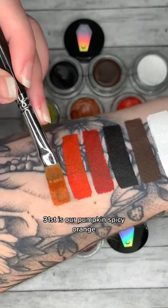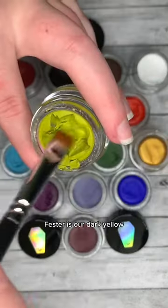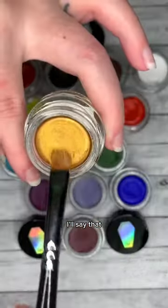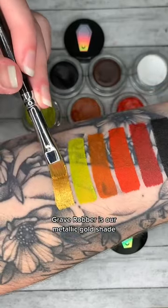31st is our pumpkin spicy orange. Fester is our dark yellow — it looks how it's famed, I'll say that. Grave Robber is our metallic gold shade.